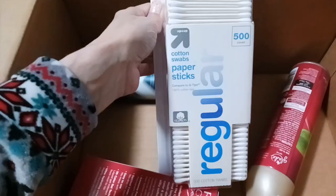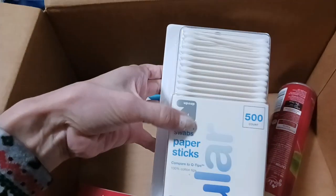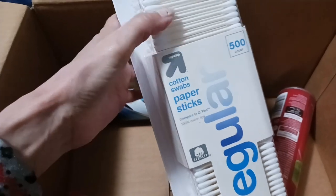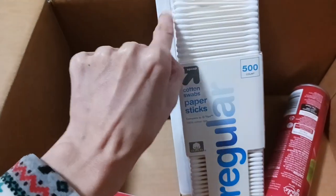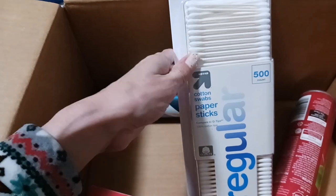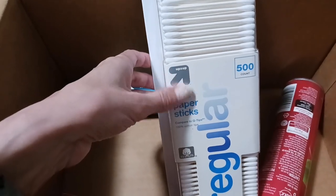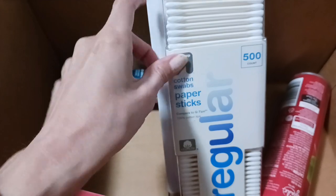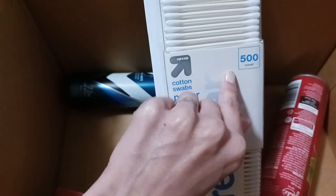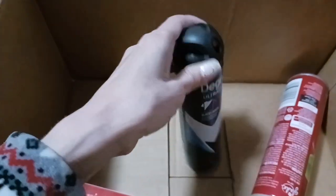I just got some cotton swabs — these are the Up & Up brand, which is a Target brand. They're the paper sticks. I hate the plastic sticks — do not get the plastic sticks because they hurt if they hit your ear if they don't put enough cotton on the swabs. I always get the paper sticks. This Up & Up brand is just as good as the Q-tip brand. I got 500 of them and I believe it was less than three dollars — it's a pretty good deal.